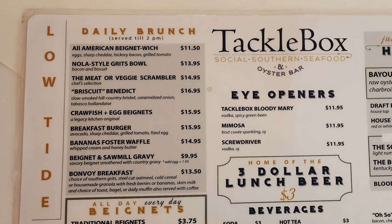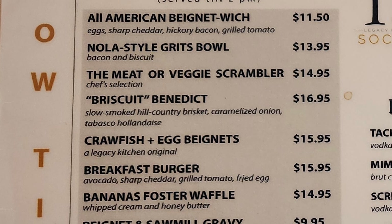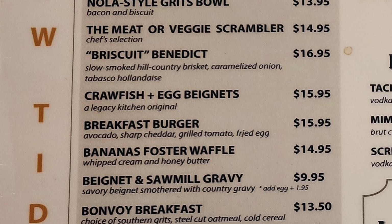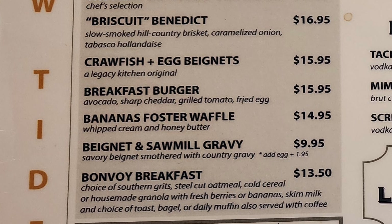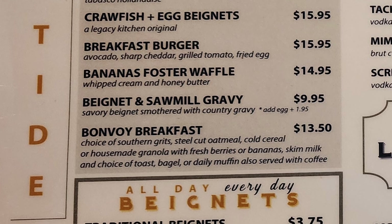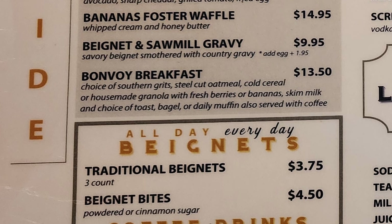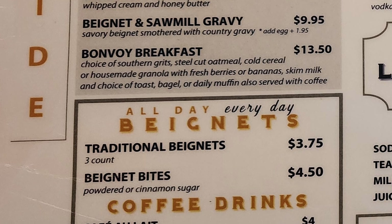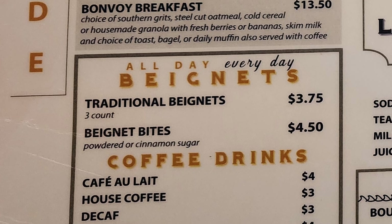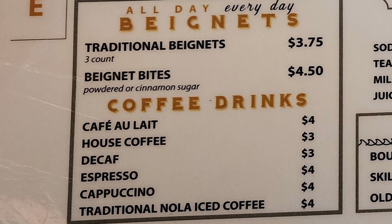Let's check out the menu. We have our daily brunch served till 2 p.m. with an all-American beignet witch, NOLA-style gritsbowl, the meter veggie scrambler, brisket benedict, crawfish plus egg beignets, breakfast burger, bananas foster waffle, beignet and sawmill gravy, and bonvoy breakfast. Then we have all-day everyday beignets with traditional beignets, beignet bites, and a selection of coffee drinks with cafe au lait, house coffee, decaf, espresso, cappuccino, and traditional NOLA iced coffee.